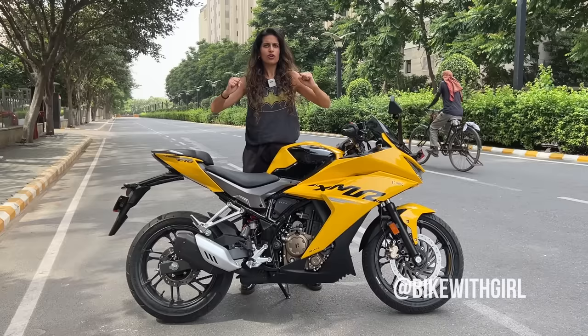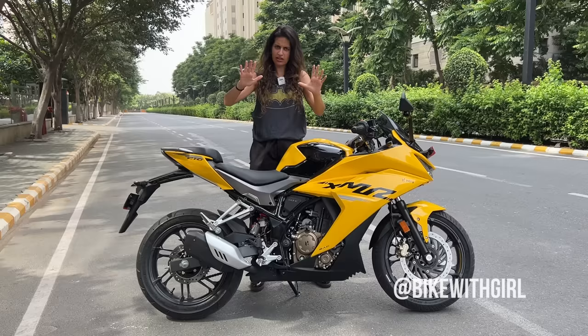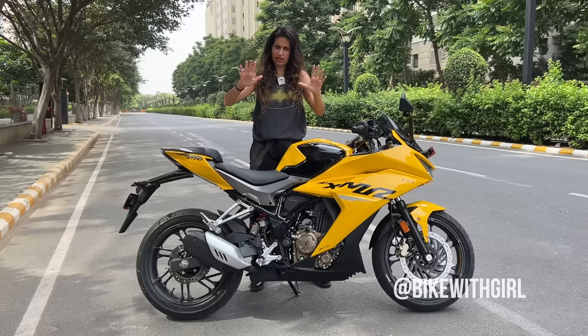Hi guys and welcome back to Bike with Girl. So, kal meinne walk around kiya tha — nahi, Karishma pe. Aur meinne ek do chhoti si galtiyaan ki thi usmein. So, peele mein maafi maangna chaati hoon. Ki bhai, mirse yeh do galti ho gahi hai — wohh pricing ke baare mein. Toh please forgive me.